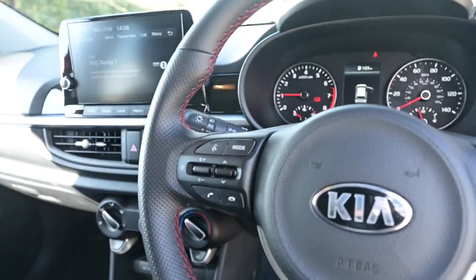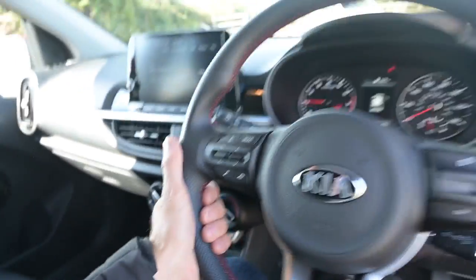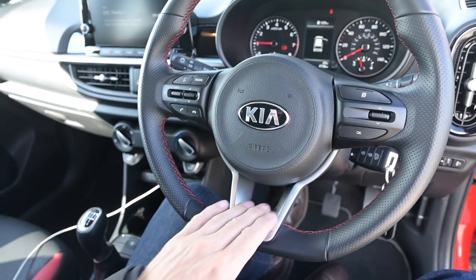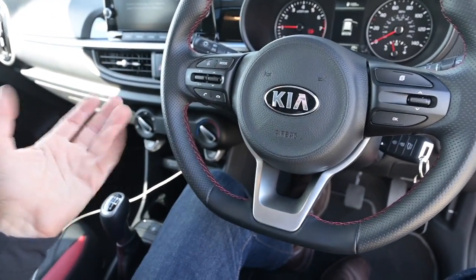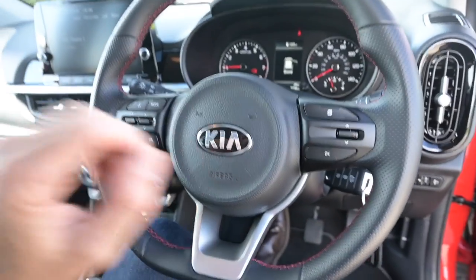It's a lovely sporty leather steering wheel because it's the GT line — red contrast stitching, perforated leather. It's quite a small rim wheel with a flat bottom and faux metal aluminium bits which look great. Telephone and radio controls on one side, menu controls on the other, and airbag and horn in the centre.